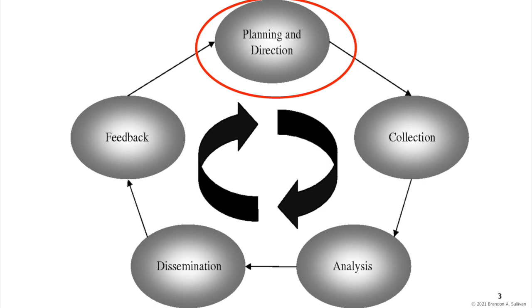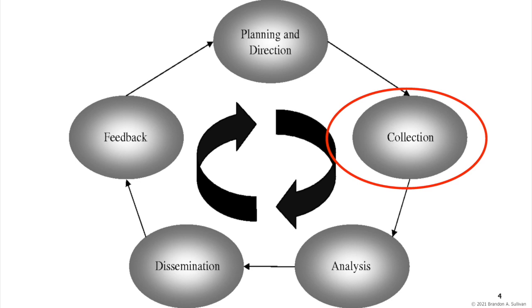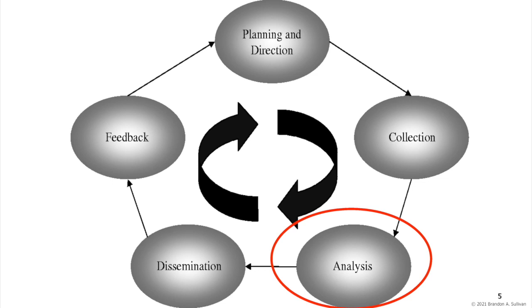The second step is collecting raw information from confidential or publicly available sources and collating that information, organizing it into a database where it can be retrieved by analysts, which then leads to the third step — analysis — reducing the large amount of information collected and converting it into intelligence.